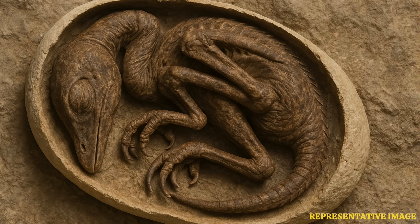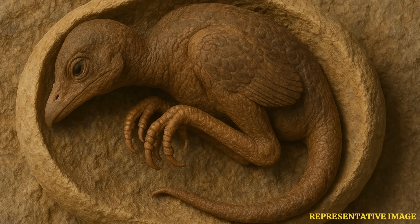In birds, this behavior is called tucking. Chicks preparing to hatch tuck their heads under their wings to stabilize them while they crack the shell with their beaks. The chances of an unsuccessful hatching increase for embryos that fail to tuck. This indicates that such behavior in modern birds first evolved and originated among their dinosaur ancestors, said Ma.